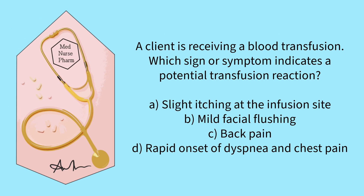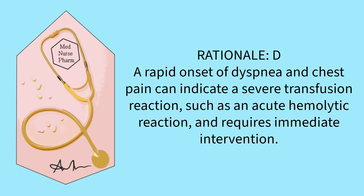A client is receiving a blood transfusion. Which sign or symptom indicates a potential transfusion reaction? Slight itching at the infusion site, mild facial flushing, back pain, or rapid onset of dyspnea and chest pain? The correct answer is D. A rapid onset of dyspnea and chest pain can indicate a severe transfusion reaction, such as an acute hemolytic reaction, and requires immediate intervention.